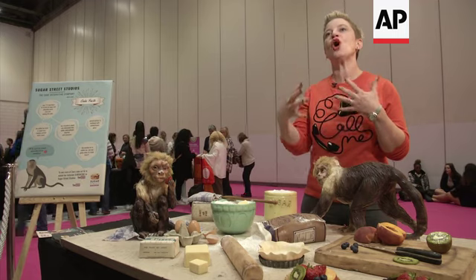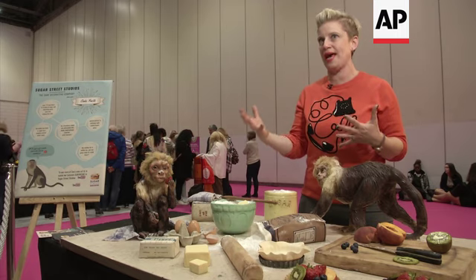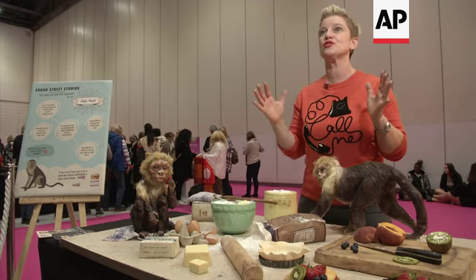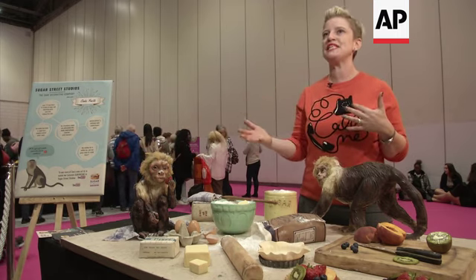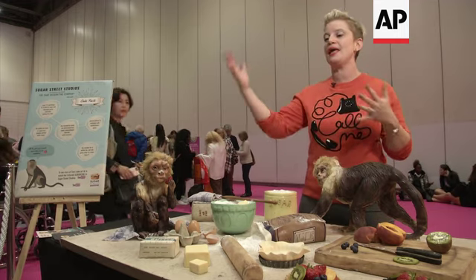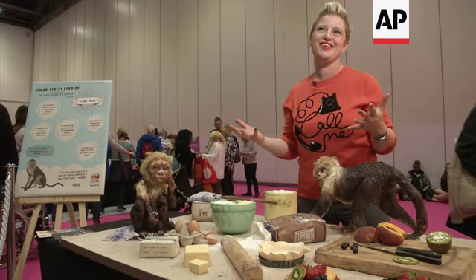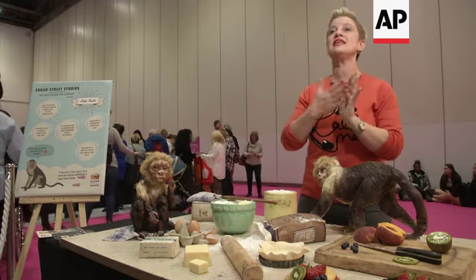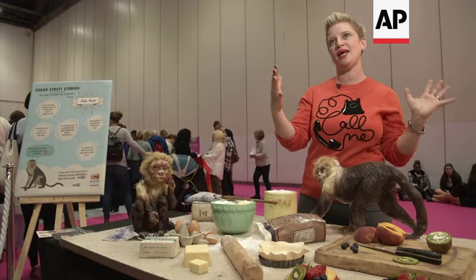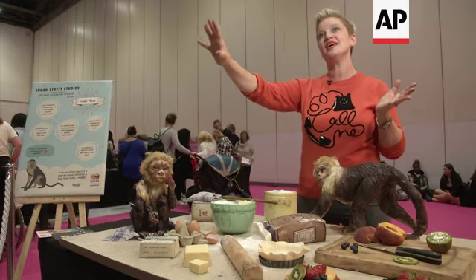I think because people are getting more and more adventurous and they can understand what can be done with cake out of its regular round or square form, people are beginning to push the boundaries. So things like Extreme Cake Makers — essentially we're making cake sculptures. So it's food art. It's definitely a crossing between regular cake decorating and just taking it to the next level.